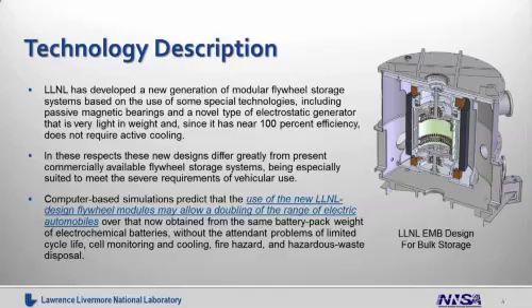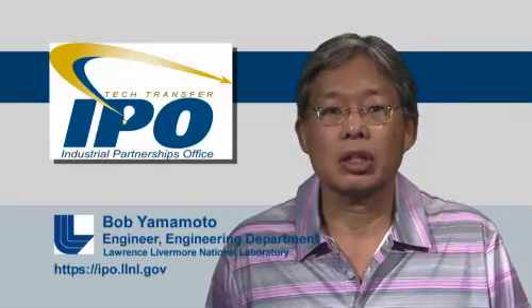Computer-based simulations predict that the use of our new Livermore-designed flywheel modules may allow a doubling of the range of electric vehicles over that of the currently used electrochemical battery packs, and without the attendant problems of limited cycle life, cell monitoring and cooling, fire hazard, and hazardous waste disposal.